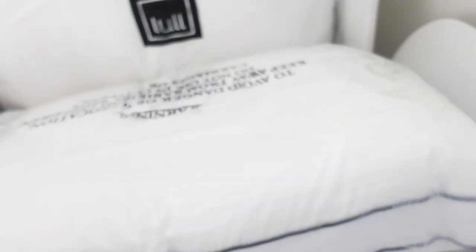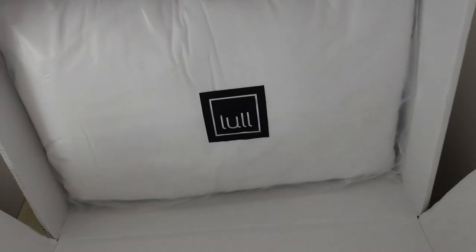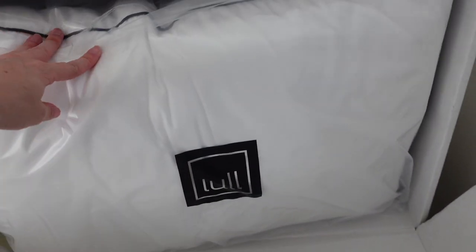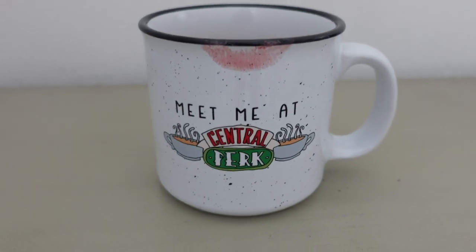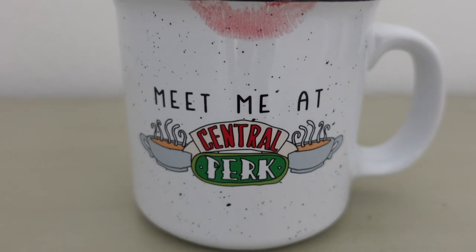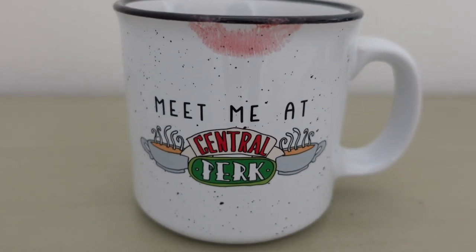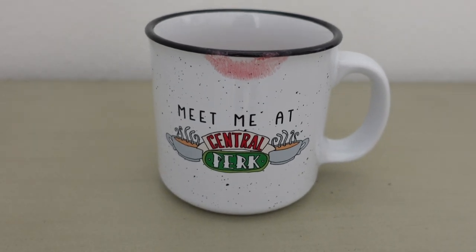I opened another box from Lull — I had kind of forgotten there was a second box — and they sent pillows! I thought that was so cool. In other news, I went downstairs and got myself some more coffee. Look how cute this mug is — my friend sent it to me from Oregon as a housewarming present, which was so sweet, because I love the show Friends.